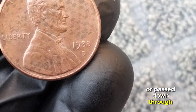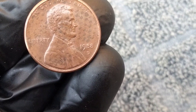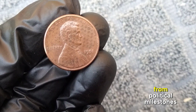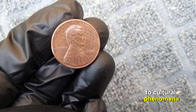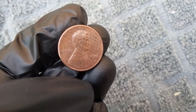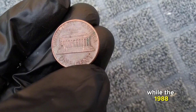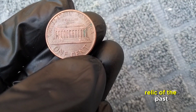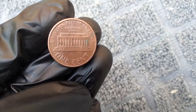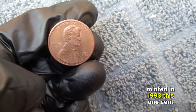Despite its humble appearance, the 1988 one-cent coin holds sentimental value for many Americans, whether tucked away in a piggy bank or passed down through generations. Looking back at 1988, it was a year marked by significant political milestones and cultural phenomena that continue to resonate today.